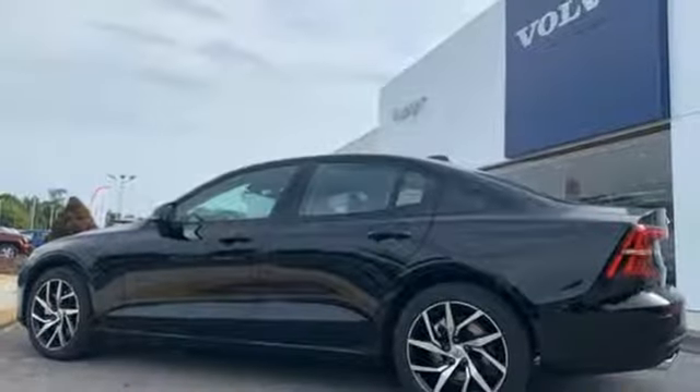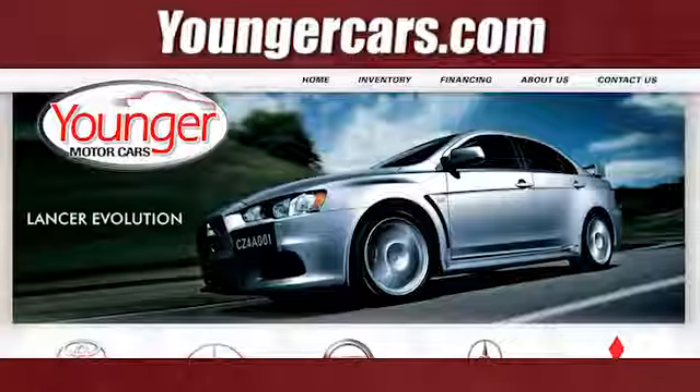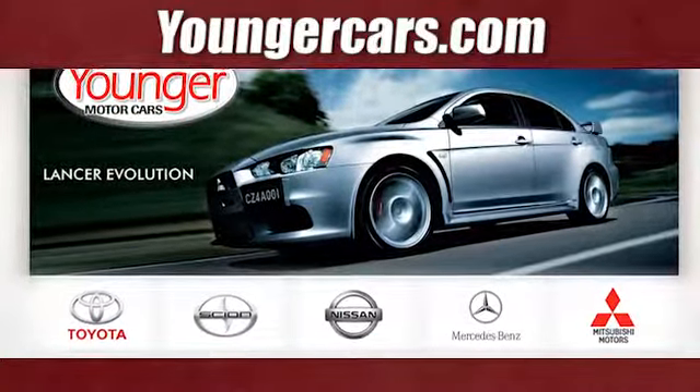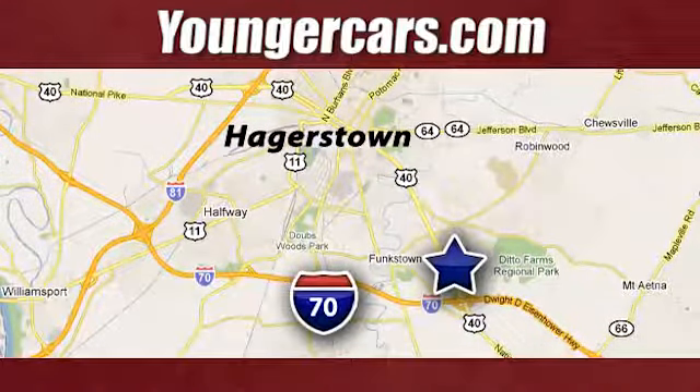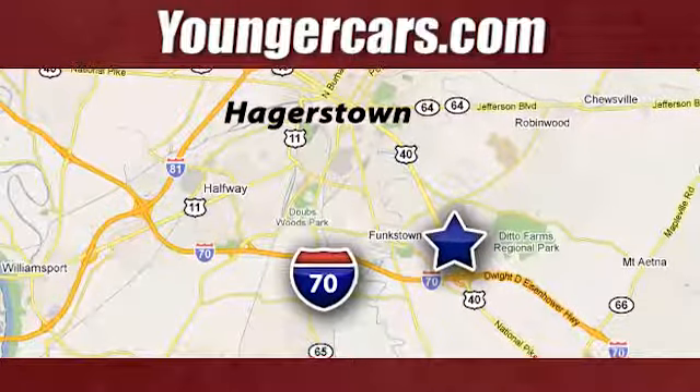Volvo for life. There's even more to see in person — take it for a test drive today. Visit our website at YoungerCars.com. We're conveniently located at 1945 Dual Highway in Hagerstown, Maryland.